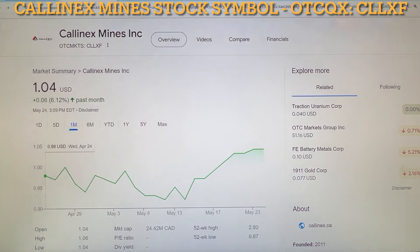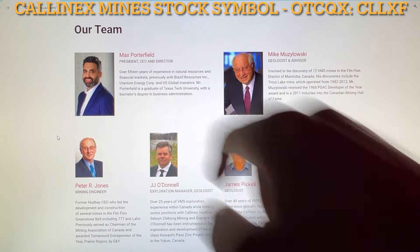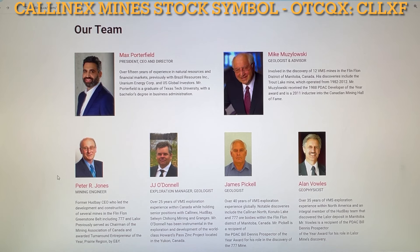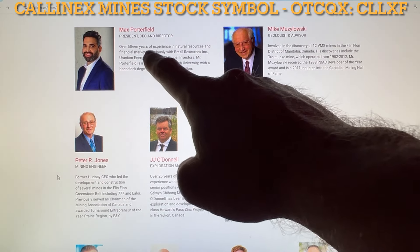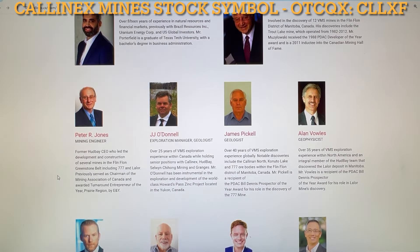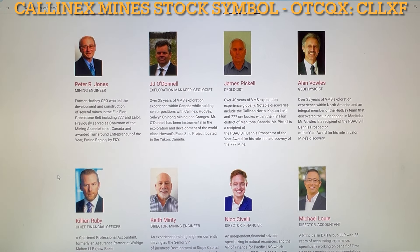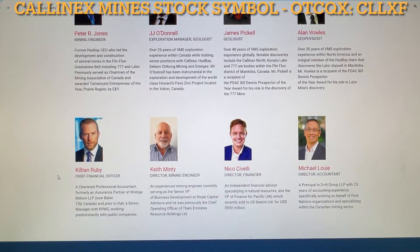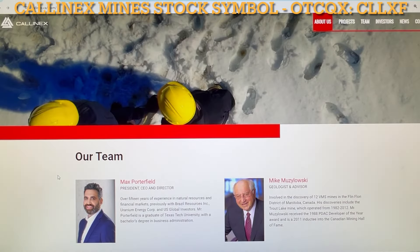Let me actually go back to their team. You can see some of the guys. On this channel we're pretty familiar with Max Porterfield. Kalinex Mines' award-winning team is a gold mine. The team at Kalinex has a wealth of experience in related areas that makes me feel secure about investing. Kalinex Mines' president, CEO, and director Max Porterfield has appeared as my guest on the show in recent years, showing that Kalinex Mines is here for the long haul. Their technical team has been credited with over half of the mines discovered in the Flin Flon district's history, including three of the four largest. These guys seem to know what they're doing — pretty much a no-brainer.